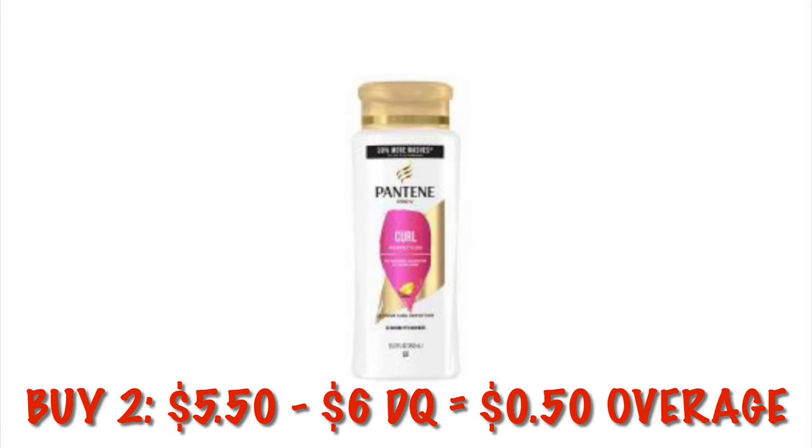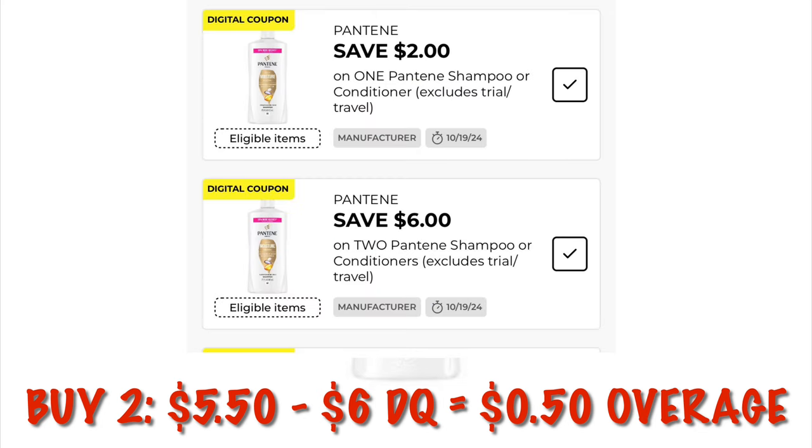We've got Pantene Curl Shampoo and Conditioner on clearance. They are about $2.75 each, so they'll be like $5.50 for two, and we've got a $6 digital, making it $0.50 overage at our old system stores or just a penny at our new system stores. Or we can use the $2 off one and just pay $0.75 plus tax for one bottle.